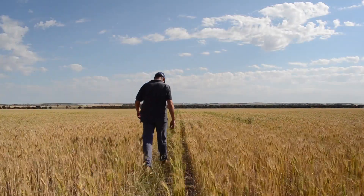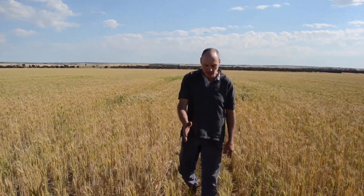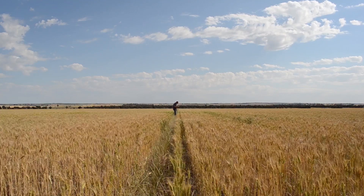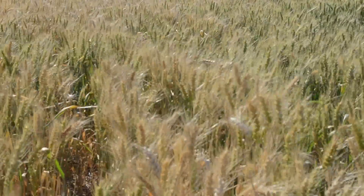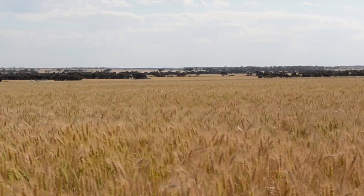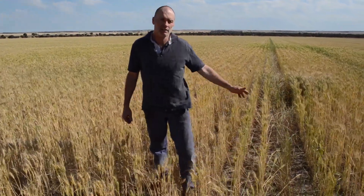Controlled traffic farming used in conjunction with deep tillage between the permanent wheel tracks is boosting crop production on WA's compacted wheat belt sands. Researchers and growers are seeing wheat yield responses of up to 1 tonne per hectare where subsurface compaction is being broken down by deep ripping to a depth of 30 to 35 centimetres. This system allows plant roots to access stored soil moisture late in the growing season and has been hugely beneficial in years such as 2014 where there has been good summer and autumn rainfall but below average growing season rain.